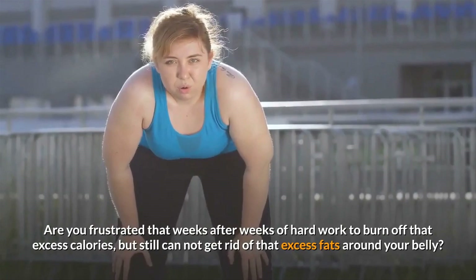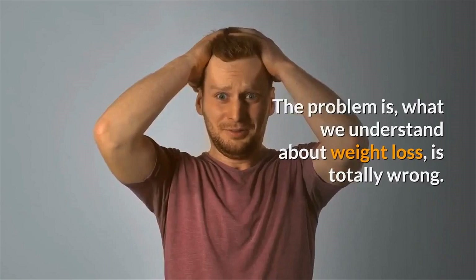You are not alone. Millions of people are doing the same routine but achieve no result. The problem is, what we understand about weight loss is totally wrong. What you have been doing does not tackle the root problem that causes weight gain.